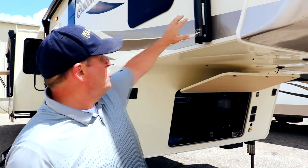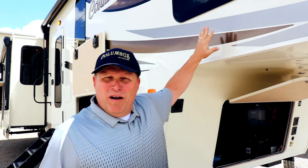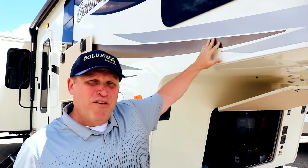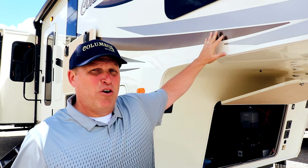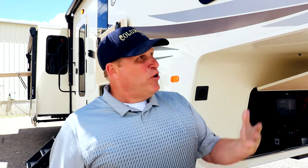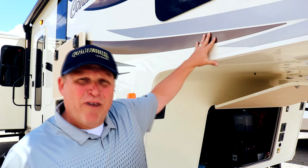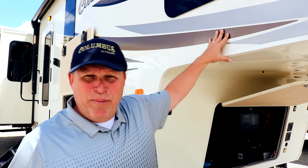We spent a little bit more money on our front cap, and I also want to point out our graphics. Our graphics are by Vermella and have a five-year warranty for peeling, fading, and cracking. So over time, when you purchase this unit in two or three years, it's not going to look outdated. You go to any RV dealer and look down their used lot — you can tell the units that skimped on graphics by the way they fade, peel, and crack.